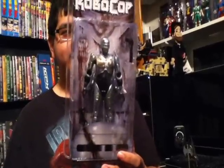We're back with quick pickups. I went to Toys R Us and found this really awesome Robocop Battle Damage one, really cool from NECA.